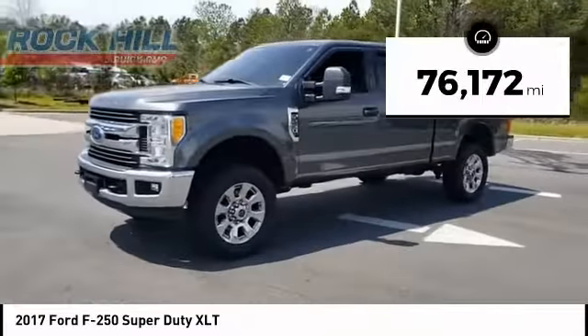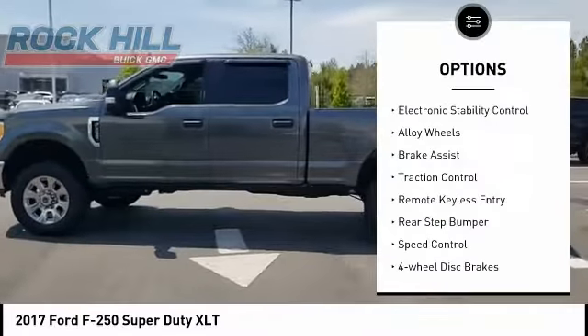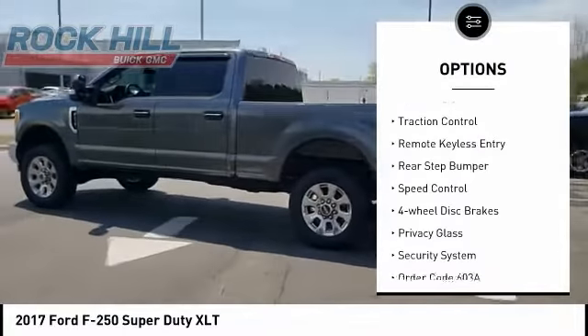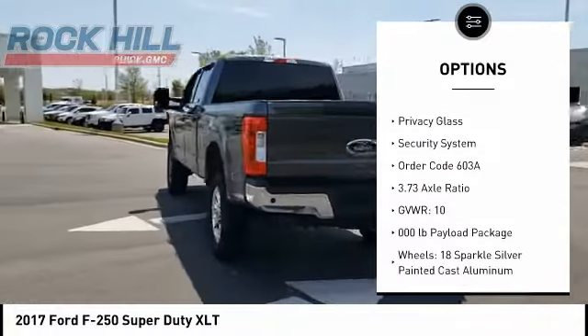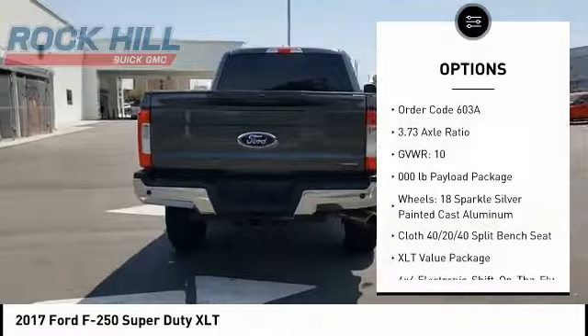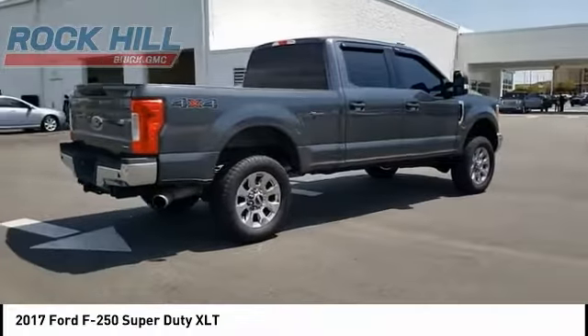This vehicle has less than 80,000 miles. Here are some of this vehicle's great options: electronic stability control, alloy wheels, brake assist, traction control, remote keyless entry, rear step bumper, speed control, four-wheel disc brakes, privacy glass, security system.